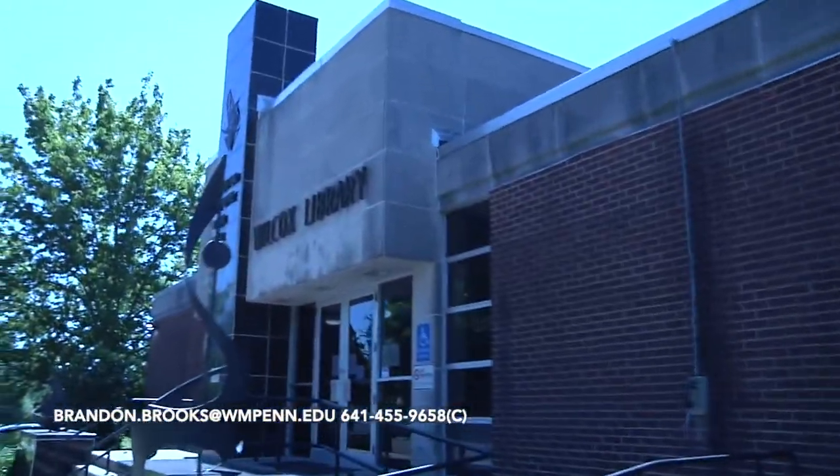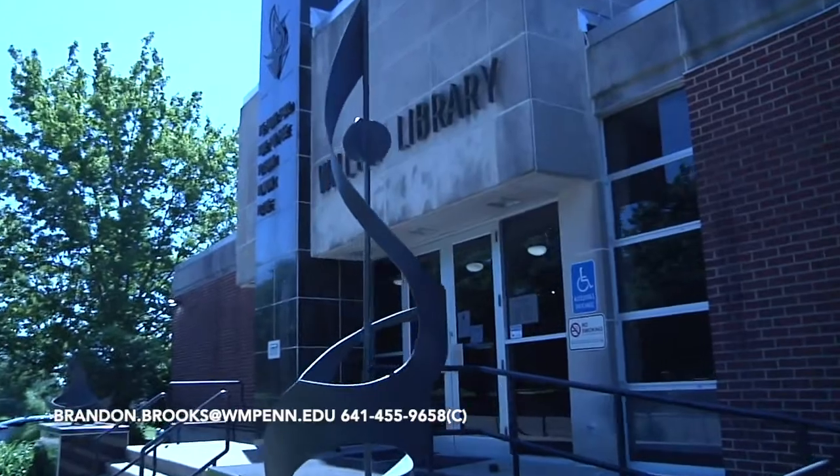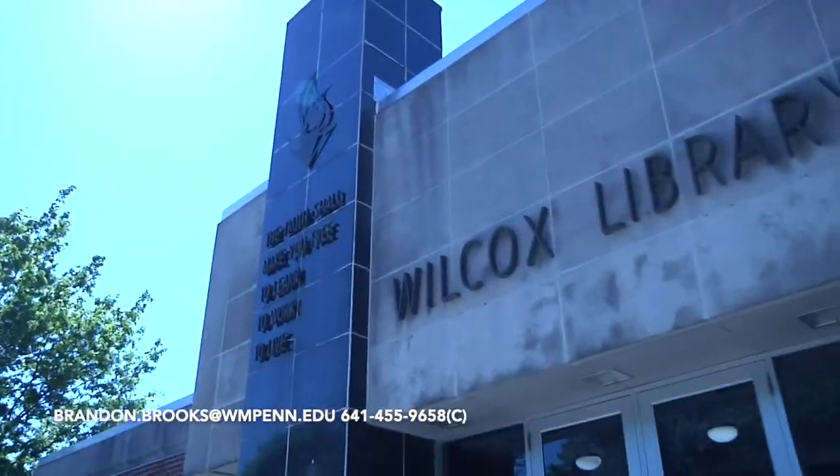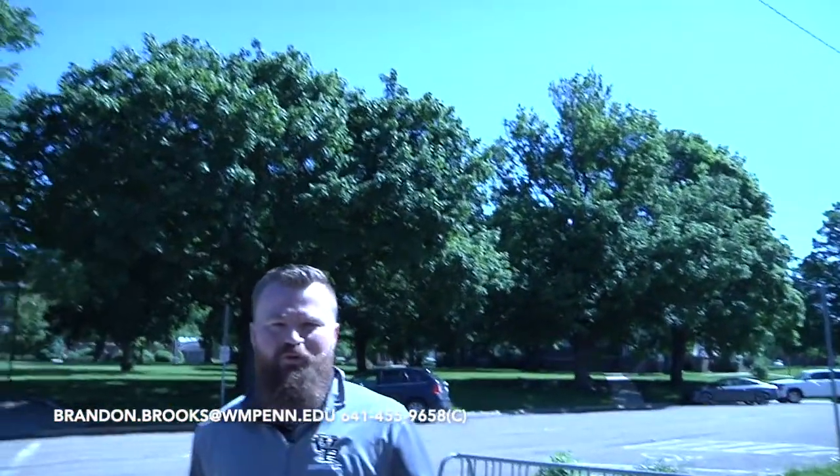This is the Wilcox Library. This is where students can come for some quiet time or use a computer if they need to. We also hold our study tables here as a team — once or twice a week you're required to attend a study table, which helps give you dedicated time each week to sit down and stay on top of your work. It helps students transition and make sure they stay on top of things before we have problems.